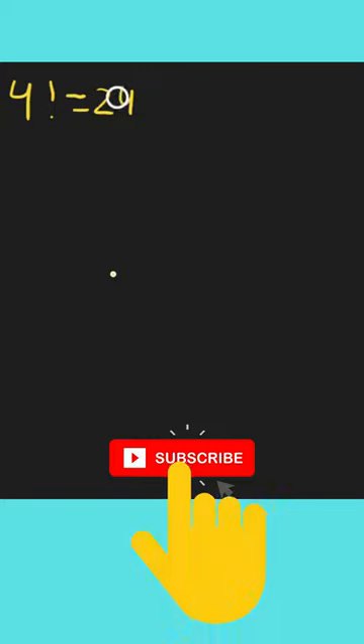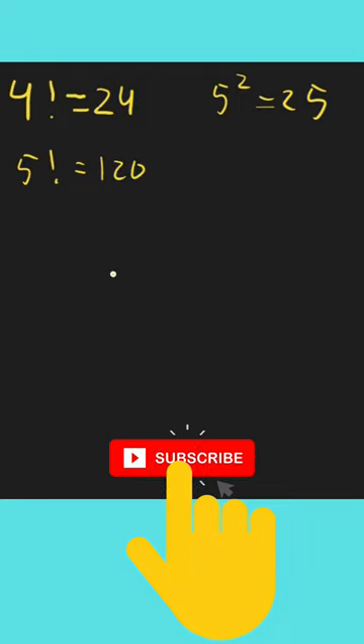Fun fact for you: 4 factorial equals 24, and if we add 1 we get 25, which is 5 squared. And if we have 5 factorial, this is equal to 120, and if we add 1 this is 121, which is 11 squared.